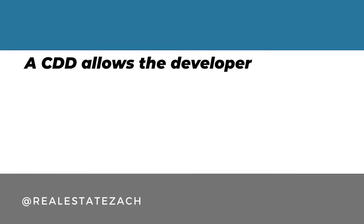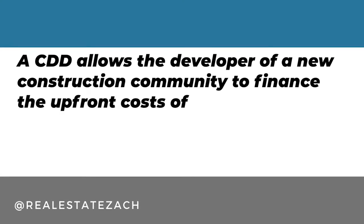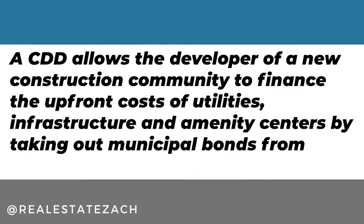Not all communities have CDDs. A CDD allows the developer of a new construction community to finance the upfront costs of utilities, infrastructure, and amenity centers by taking out municipal bonds from the county. Those bonds are paid back by the homeowners of the neighborhood on their annual tax bill. Bond repayment makes up the biggest portion of the annual cost, and is often paid off in periods of 20, 25, or even 30 years.